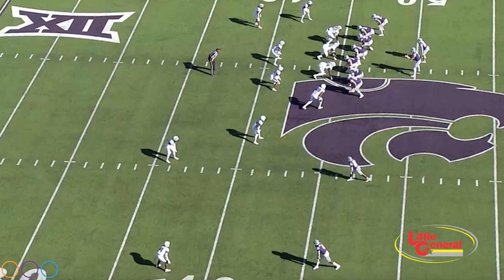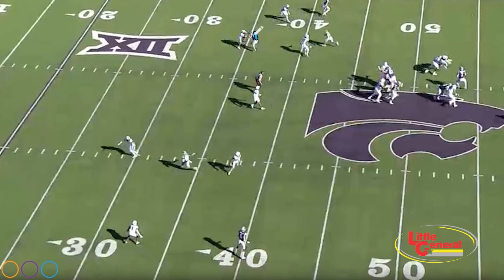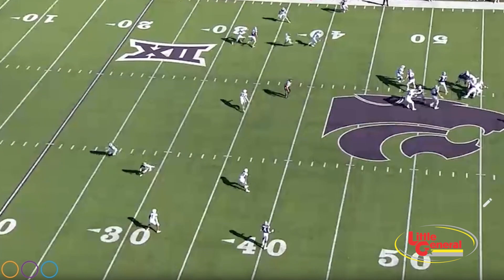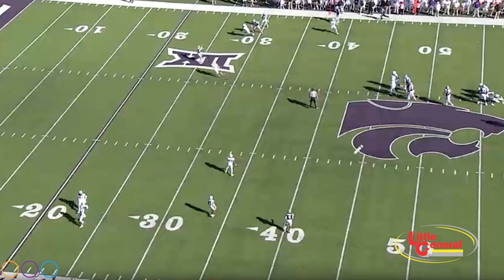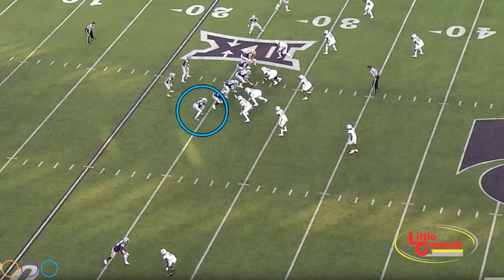Cover 4. You've got the tight end taken here, and cover 4 — watch Deuce Vaughn coming out of the backfield. That's a sneaky play right there; the Mountaineers are going to have to be prepared for Deuce Vaughn out of the backfield. Talk about the tight end down the seam — love this play, but dangerous to guard.